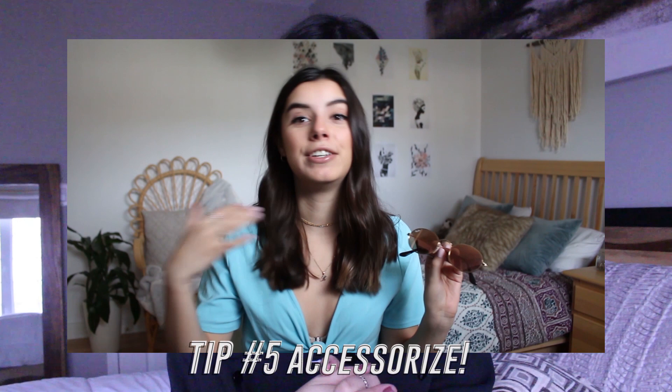My tip number five is going to seem super redundant because I'm telling you to save your money but also to invest — and it's to invest in accessories. This is my last tip about spending a lot of money. What I mean is that you can have a super plain outfit and then throw on a pair of Ray-Bans, or have some jewelry to just spice it up and make it look better. Even if your outfit didn't cost a lot, your accessories will make your outfit and make you look more stylish.